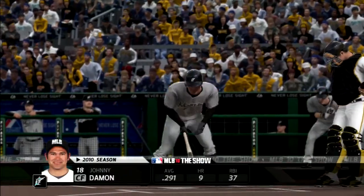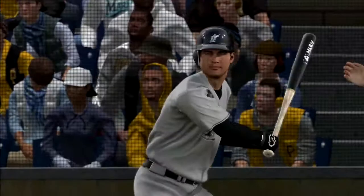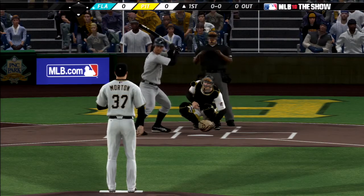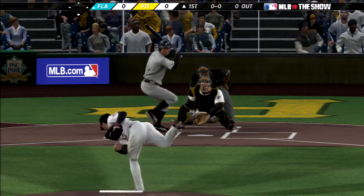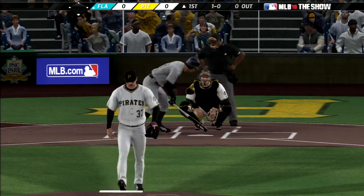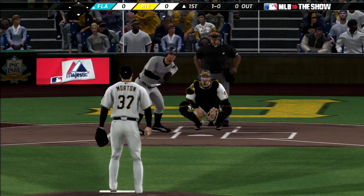Johnny Damon is on his way to the box — we're just about ready for baseball. The first pitch of the night is taken for ball one as we're underway in Pittsburgh. First pitch and he's already squeezing that zone.